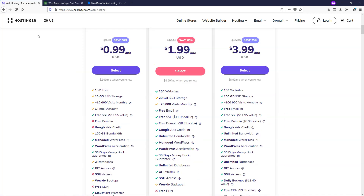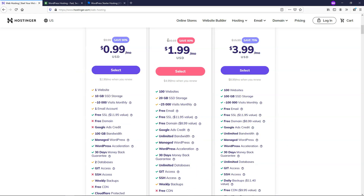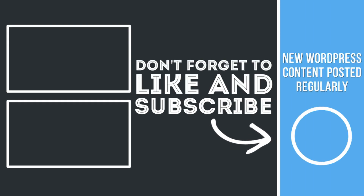That wraps up what I wanted to cover on the best cheap WordPress hosting and best cheap web hosting. I'll have links to each of these plans below to make sure you're getting the lowest price. I hope you enjoyed this video — if you did, please give it a like and subscribe for more WordPress-related content. Thanks for watching and have a wonderful day. I'll see you next time.